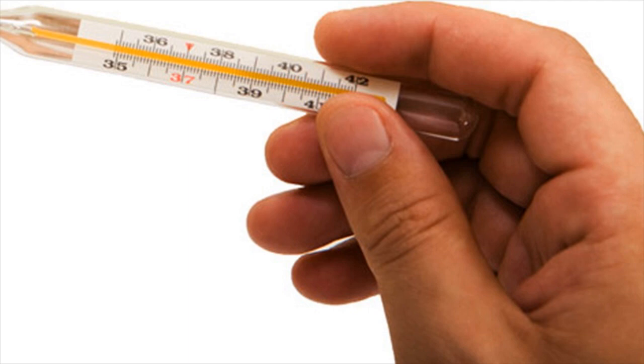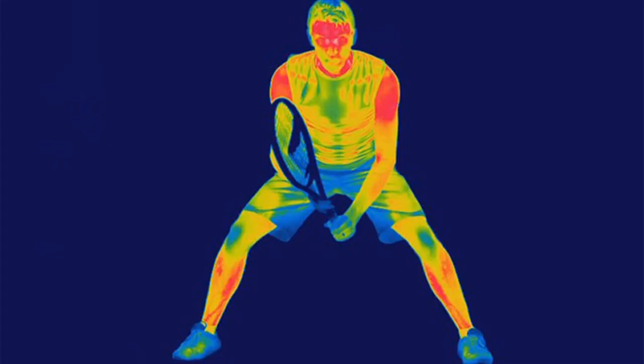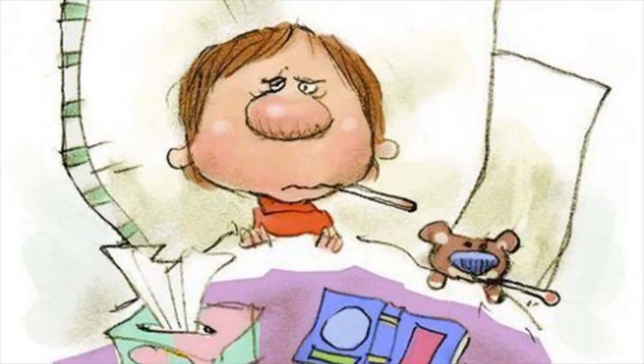Applying warm compresses to legs or arms may force cold blood towards the heart, brain, and lungs, which may be fatal. Monitor the patient's breathing. In case the patient is unconscious or breathing is too weak, you may need to do CPR if you know how to do it.